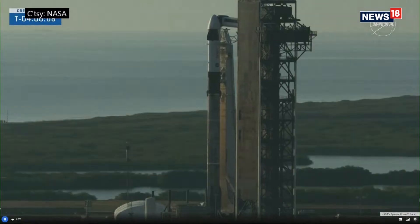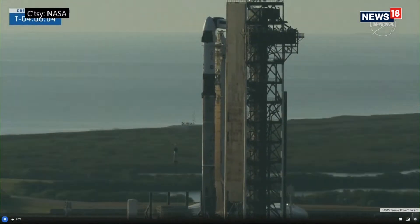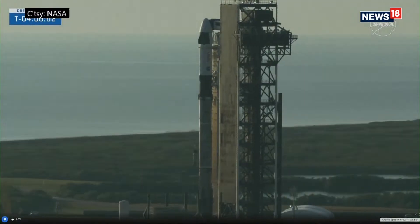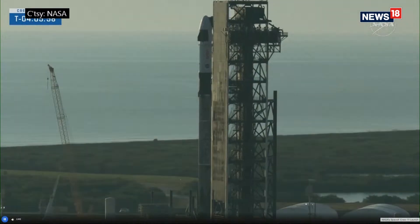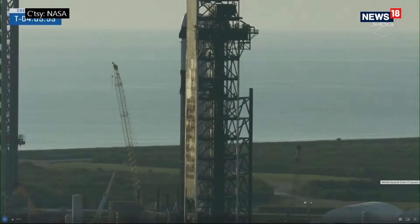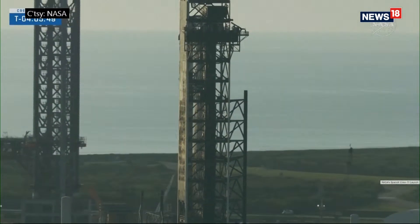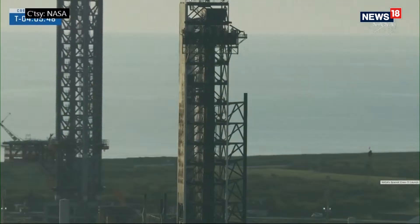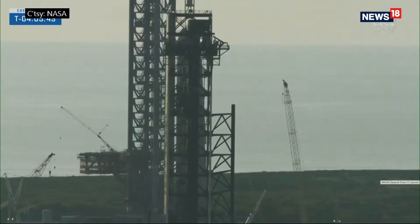We are also listening to the loops, and we will pause when we hear those operational loops come over our audio channels here. You will not see Nick or I on camera until our final hour before liftoff. For now, it's audio only, as we document and show you the video — the pictures of the sights and sounds leading up to liftoff.